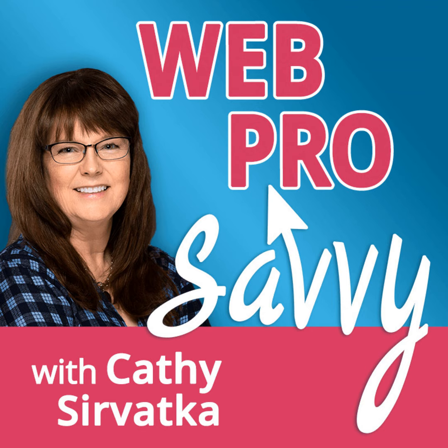My name is Kathy Cervetka, and this is Web Pro Savvy, a podcast for freelance web designers and developers who are always on the lookout for ways to grow their business. You'll hear interviews with experienced freelance web professionals about their business operations, the services they offer, and the types of clients they work with. They openly share their stories and pull back the curtain on how they achieve success so that you can boost your own business.